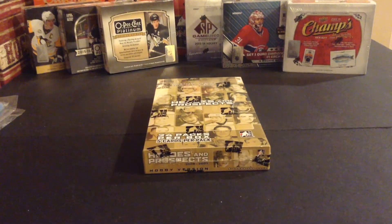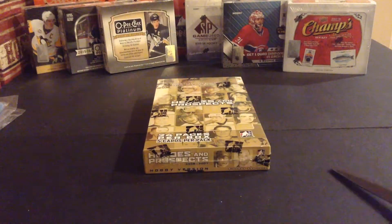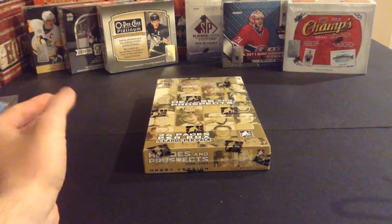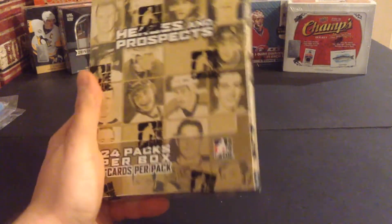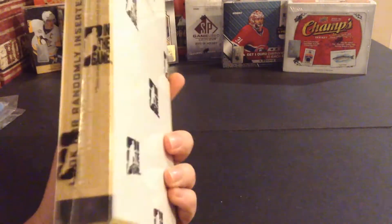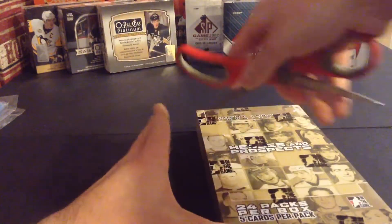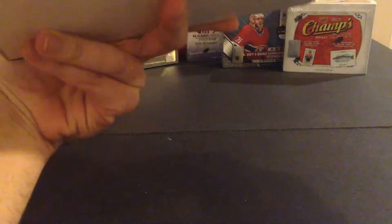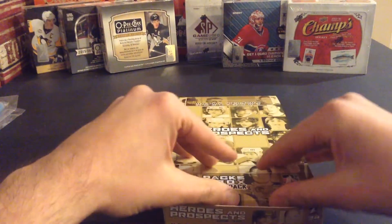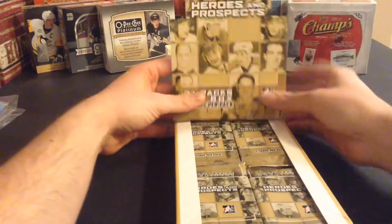Here we go, this is the first box of the 12 Boxes of Christmas. Those previous two videos were the bonuses — the Team Canada packs were way better than the Leafs tin. We'll see what we get in this 06-07 Heroes and Prospects, one of my favorite products of all time. I like the hits out of this — the stick cards and all that. There's no serial number on this box because it's ITG, hobby version — five cards per pack, 24 packs per box. Usually when I buy ITG I beat the odds, like if it says one autograph and one memorabilia I usually get more than that.